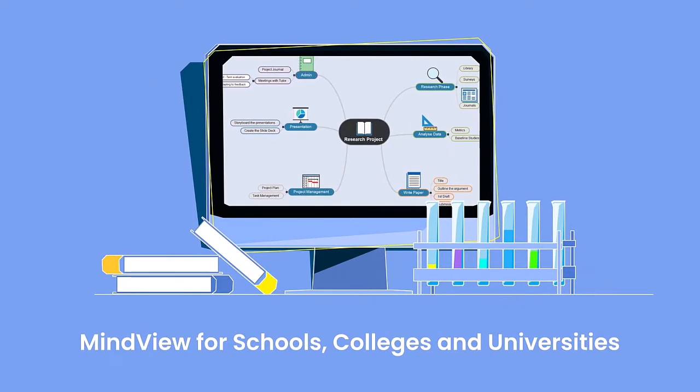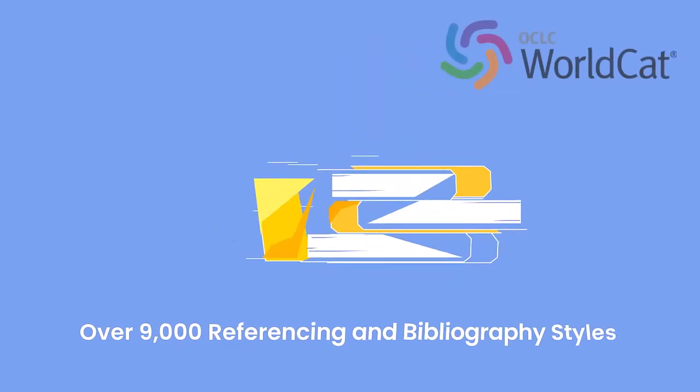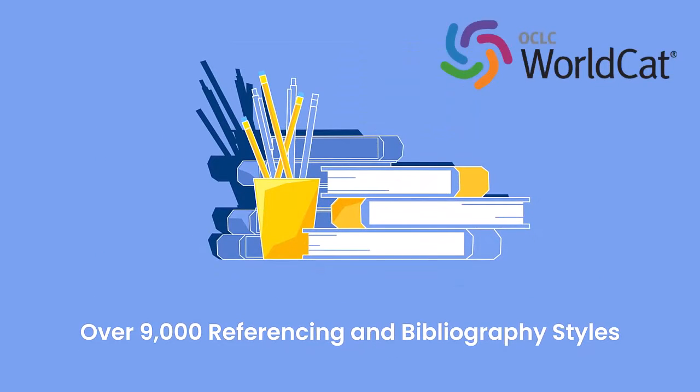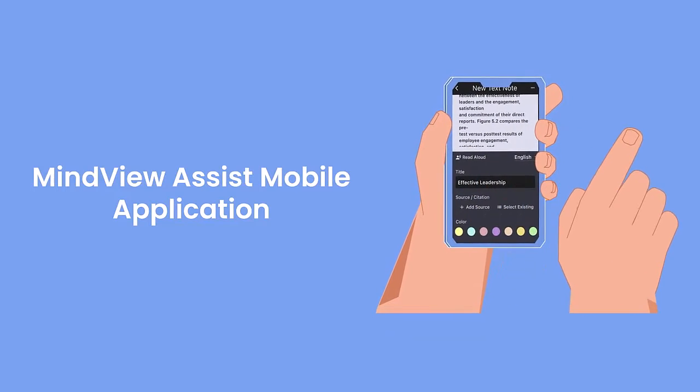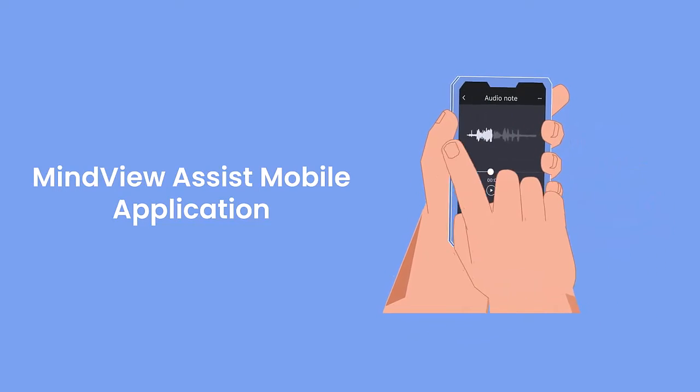Academic functionality, including a built-in citation tool with over 9,000 referencing and bibliography styles, and the new Research Mobile Assistant application, will take your research and essay writing to the next level.